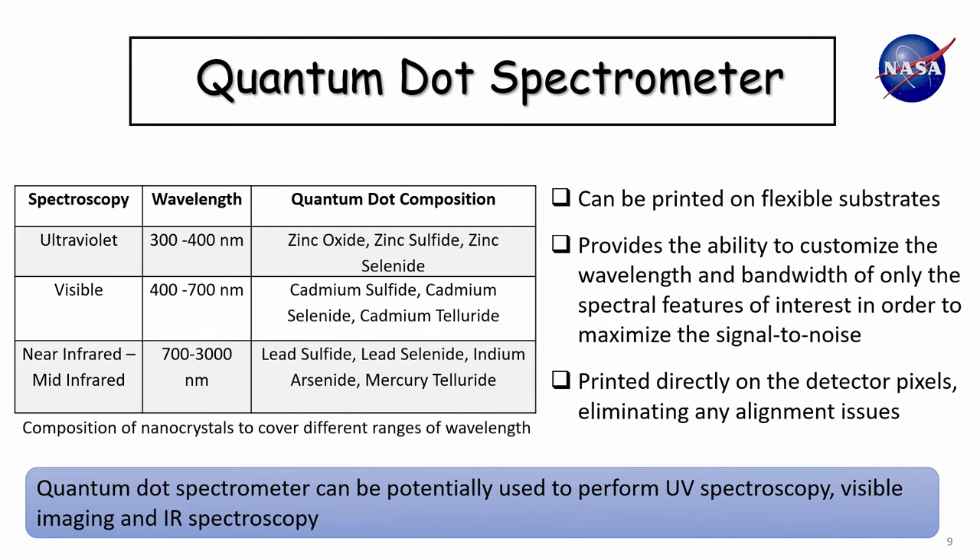Another nice feature is that this can be printed on a flexible substrate, so we can print on rollable solar sails that can be stored and then unfurled after launch. Also, the ability to customize specific wavelengths allows us to maximize the signal-to-noise ratio for the spectrometer — we don't have to use detector pixels for the entire range from 300 to 3000 nanometers; instead, we can focus on just a few key bands.